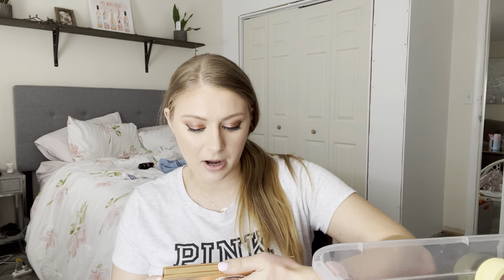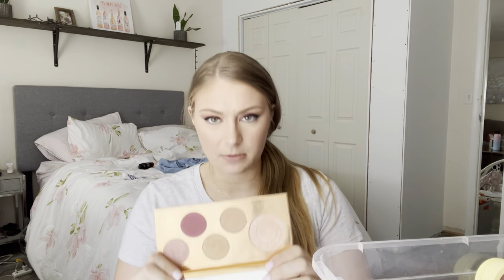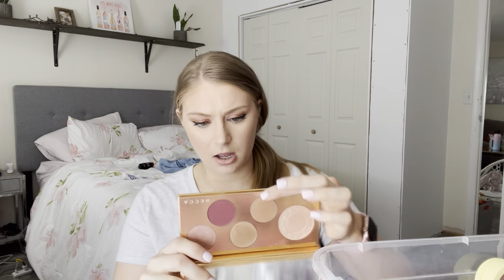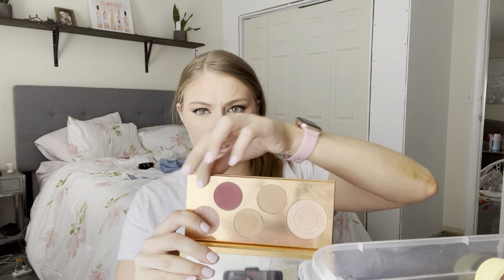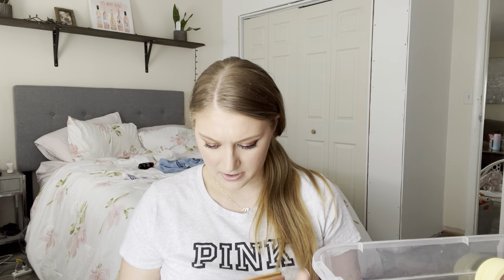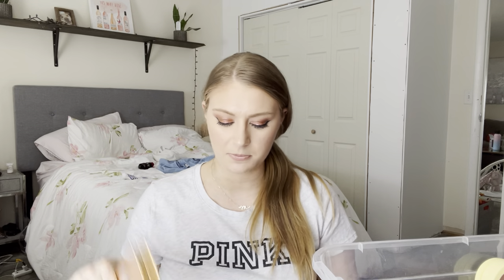This is from Becca — the Pop Goes the Glow Champagne Pop Face and Eye Palette. You get a full size Champagne Pop, a blush in Caramel, a blush in Berry, a highlighter in Pink Cream, and a highlighter in Truffle. I haven't gotten as much use out of this as I should. I'm going to give this another try. This is from Holiday but I think I got it on deep discount somewhere.